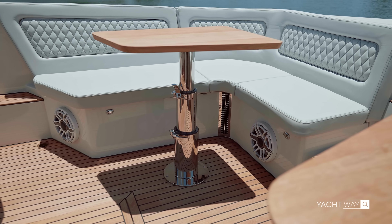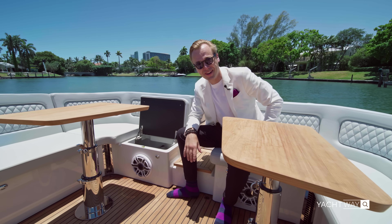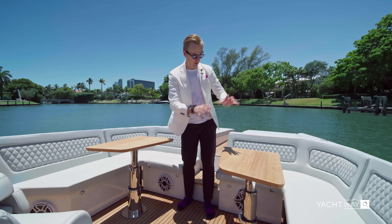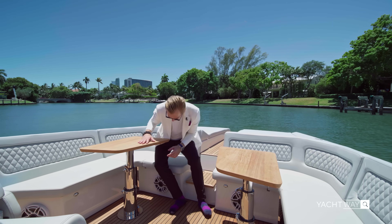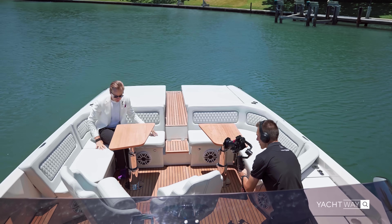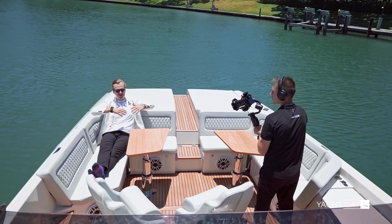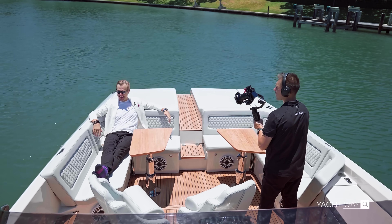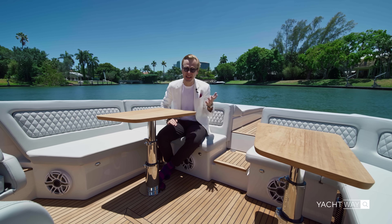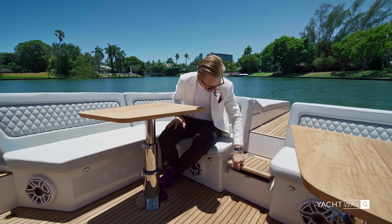At arm's reach you also have neat speakers all over the boat, making sure it sounds like nothing else on the water once you've dropped your anchor. On your port side you can put the table all the way down as a coffee table, and on your starboard side you can put the table down and place a cushion on top so it becomes a big sunbed — giving you vast open views all around. This boat is all about comfort and, I'd say, laziness.